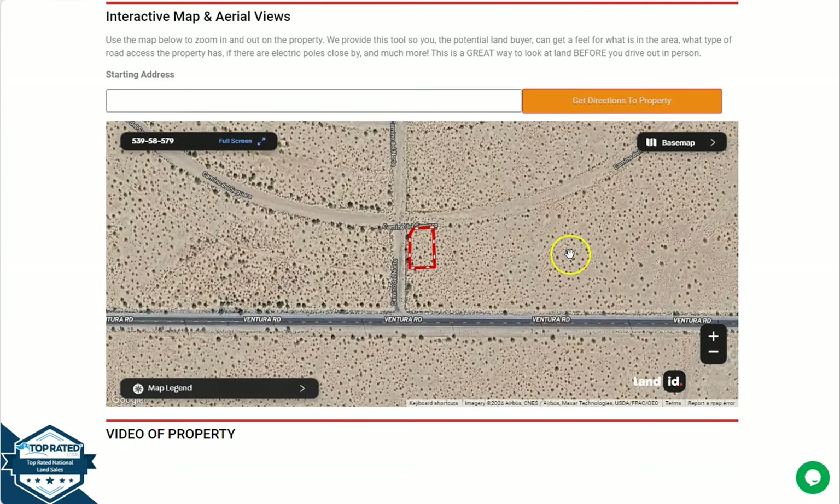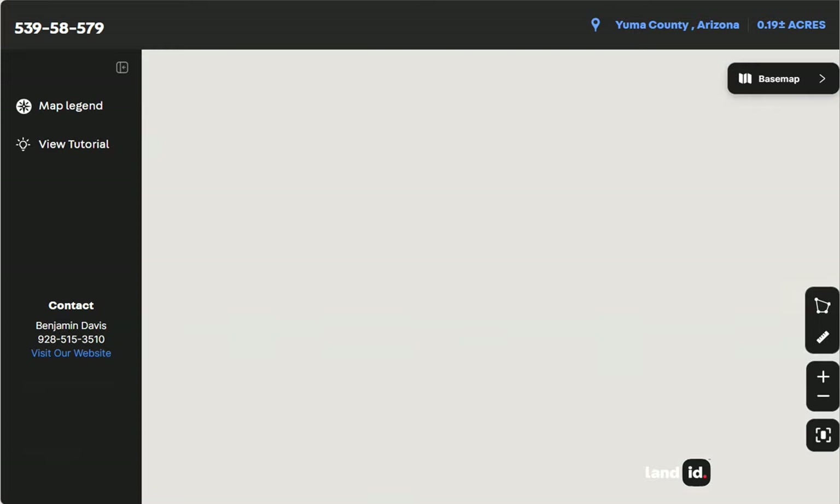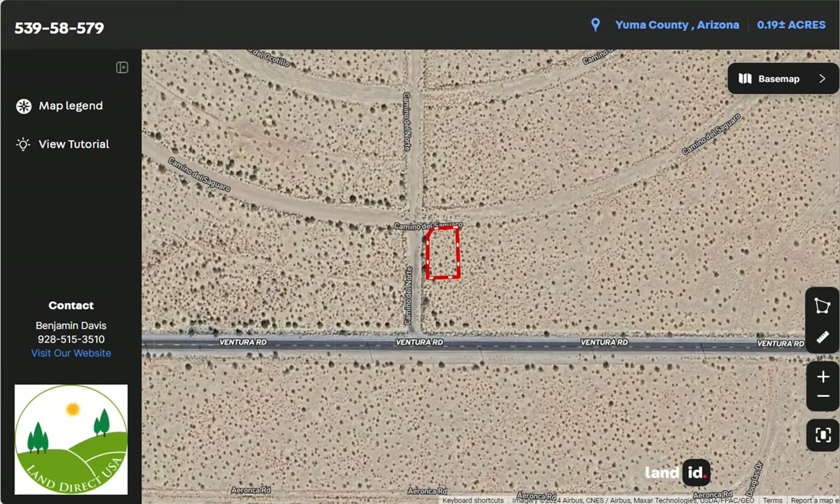Once you further scroll down you will see here our full screen view of the lot. This is powered by our Land ID software. Once you click full screen you will be directed to this interactive map. The map will provide you dimensions and borders. You can also check the surrounding environment and what type of road access the property has.